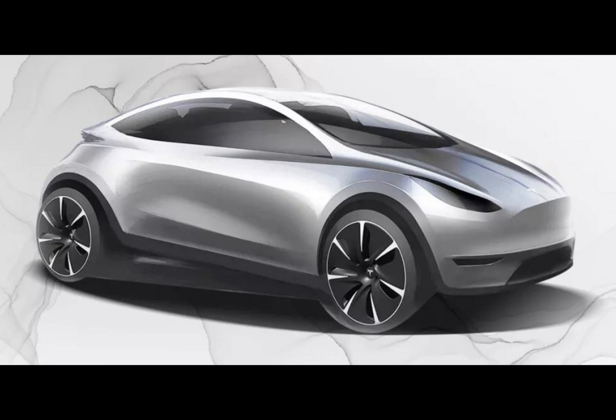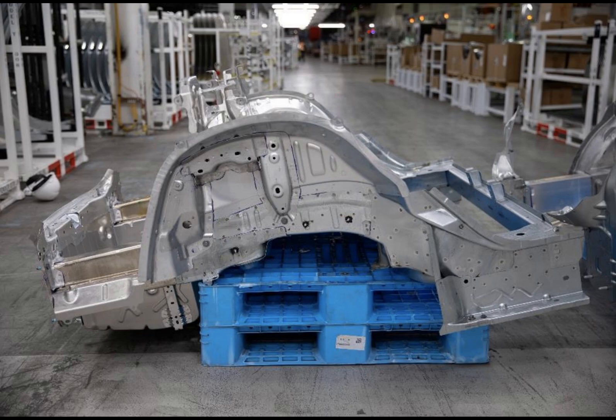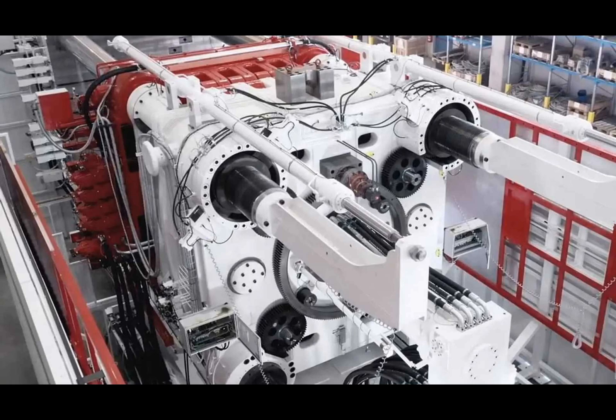And what does all this innovation mean for the consumer? A potential electric vehicle with a price tag around $25,000 by mid-decade. This EV might sport a single large casting spanning the front, rear, and central underbody where the battery resides.